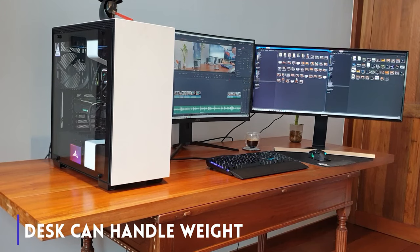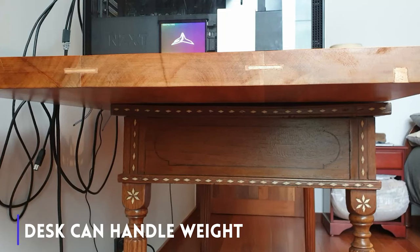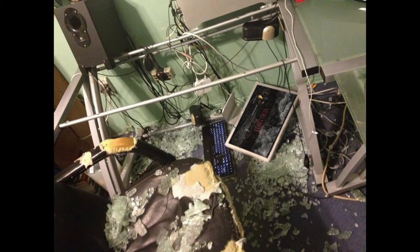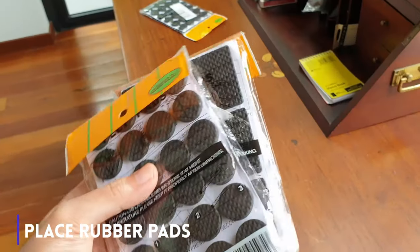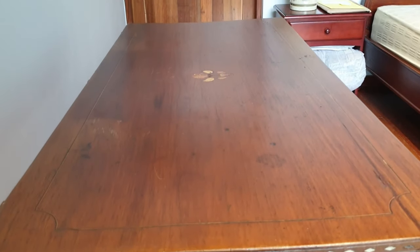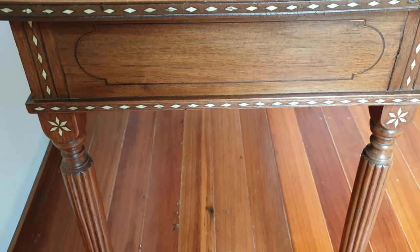Thirdly, choose the desk you will be recycling and make sure that it can handle the weight of your wood countertop and your PC gear. Do not use tables with a glass countertop — you are asking for a disaster of epic proportions. Again, if you are in doubt, ask an expert. Fourth, you may want to place rubber pads so that the two pieces don't scratch each other. I didn't even bother sticking them, so I just threw the entire package along with the plastic in between. That way, if you ever change your mind on the combo you made, you won't have damaged either of the pieces.